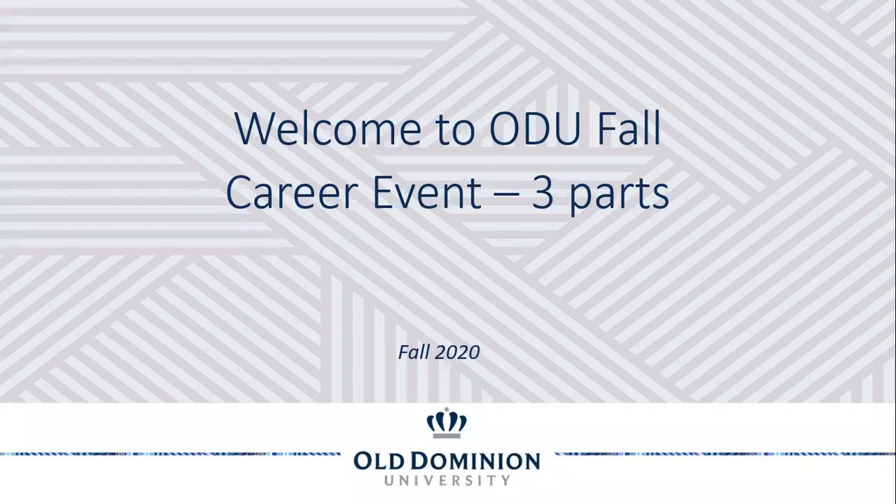Hello and welcome to ODU Fall Career Events. My name is Sarah Nip Miles-Williams. I'm the Associate Director of Employer Relations and Development here at Old Dominion University Career Development Services Office. Today we're here to help you understand the three components of our career fair.